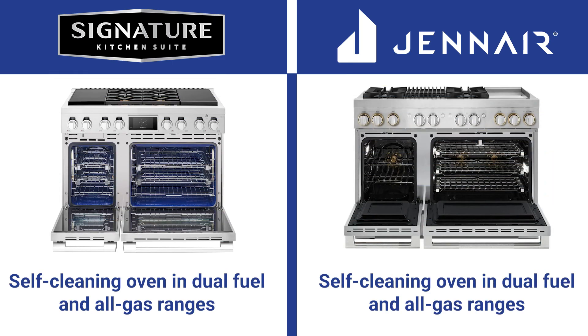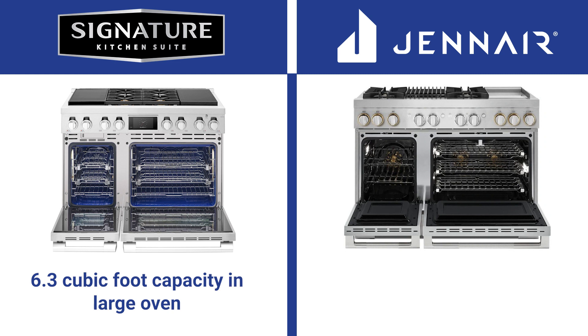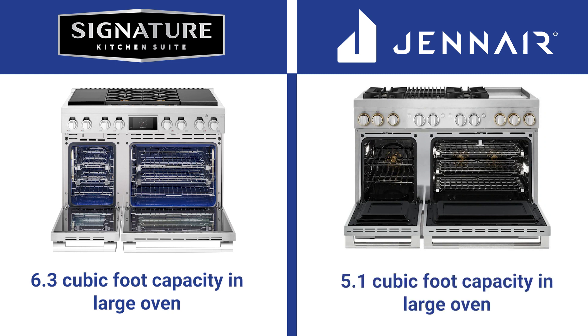Both have self-cleaning ovens even in all gas, which is notable since many of the best ranges like Wolf, Thermador, and Bluestar are not self-cleaning in their gas ranges. SKS has a larger oven at 6.3 cubic feet compared to 5.1 for JennAir in the 36 inch range, and also a larger oven in the 48 inch.